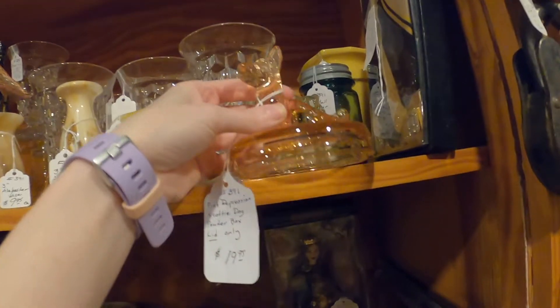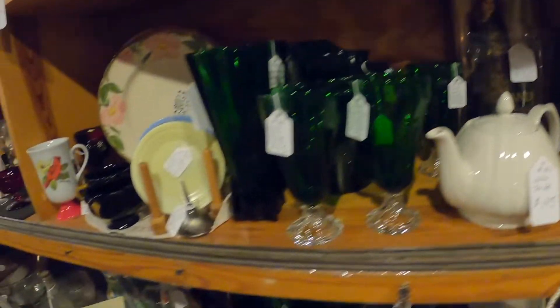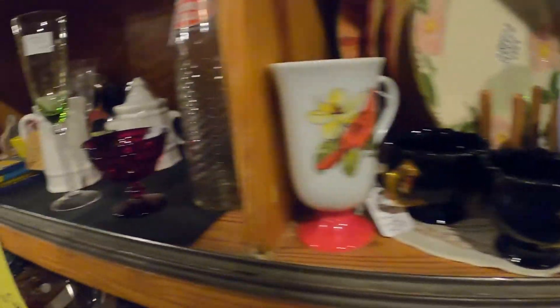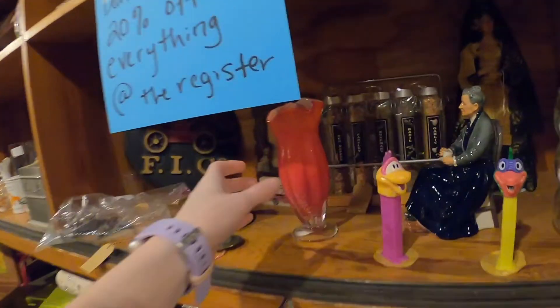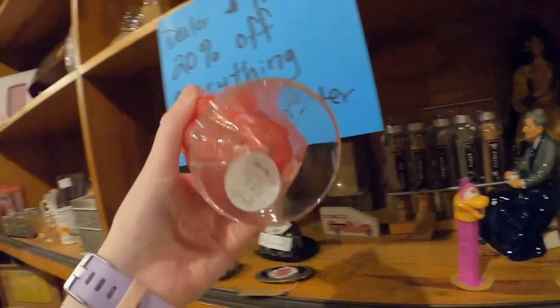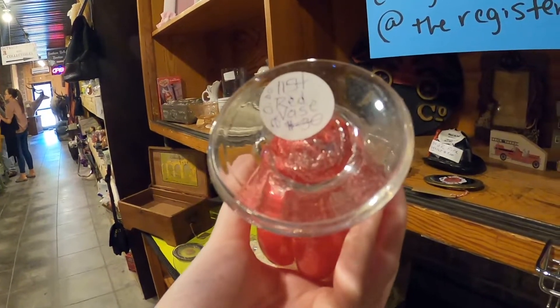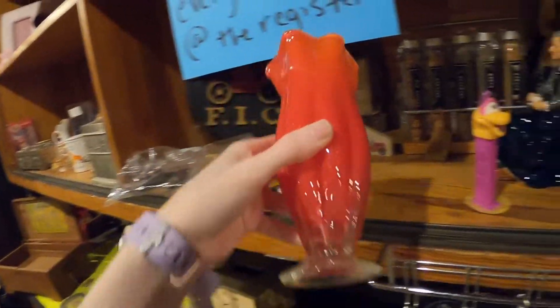Oh, a little scotty dog! This is a lid — where's the rest of you? This piece is kind of lightweight but it's pretty though, with a red base. Not very good quality though.